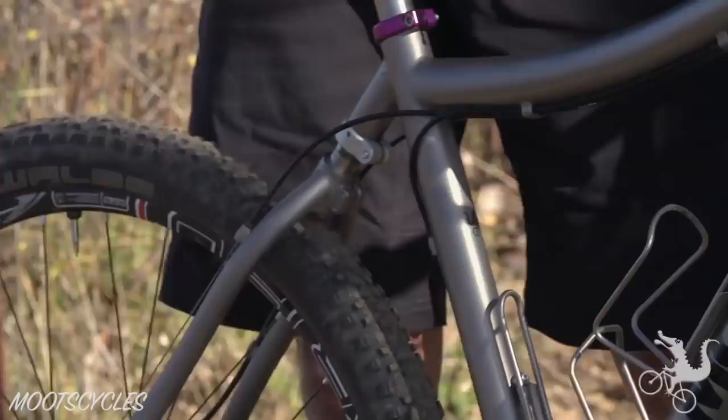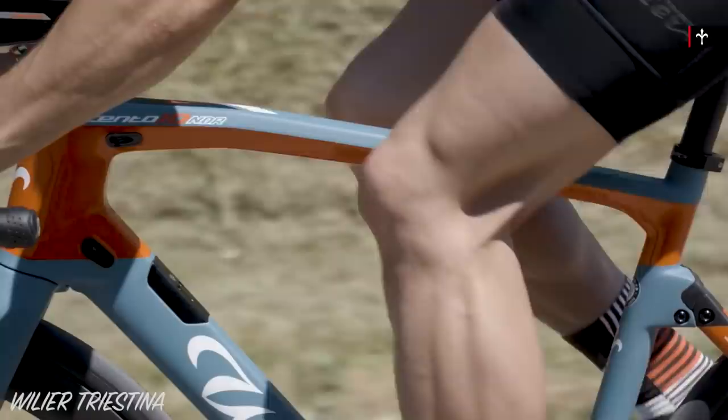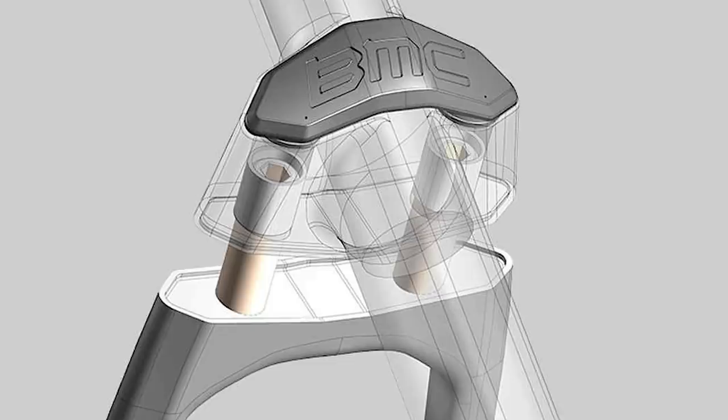Softail bikes are nothing new. I remember lusting over several of them in the 1990s. But do they actually improve your comfort, speed, and rear wheel traction? Or are they just a gimmick? Today we'll be using frame deflection and vibration data to assess the effectiveness of a handful of gravel bike rear suspension designs.